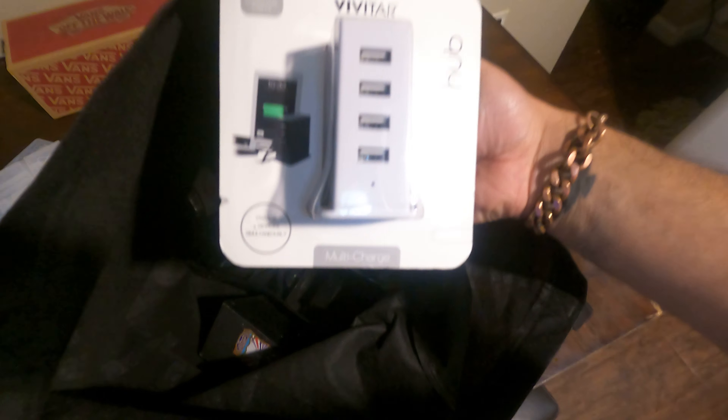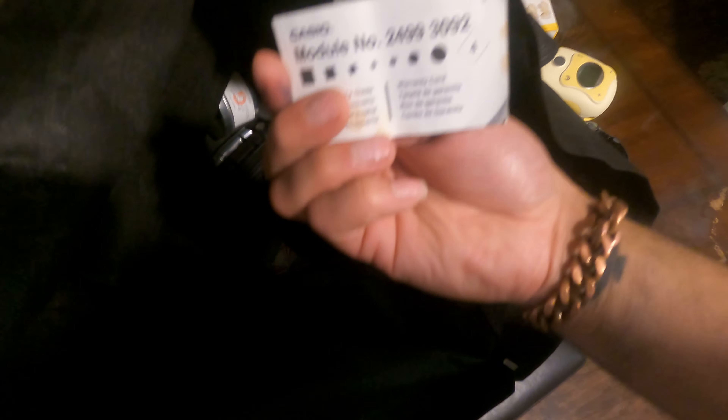Without further ado, let's just continue — because ResMed masks, freestyle pumps, charging hub, freestyle pump, Medela, Casio case — I can't pronounce it — and instructions for it.